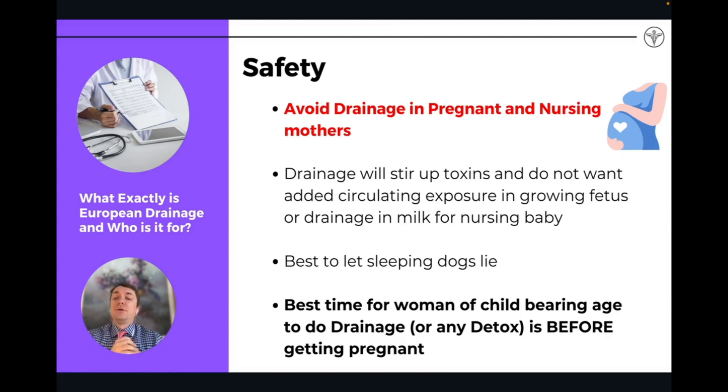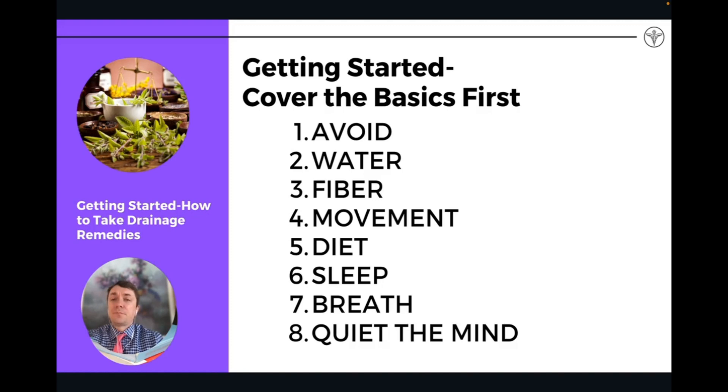Once you're breastfeeding and have a baby, it's difficult to start detoxifying. Some women have done it, and I've had patients who do it, and it is generally safe because it is very gentle on the body. But I would advise against it — stay away from drainage while you're pregnant and nursing, and just let sleeping dogs lie. You don't want to stir up the toxic burden of the body at that point.